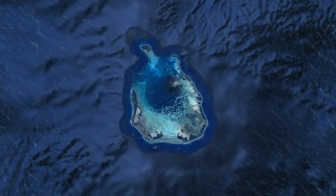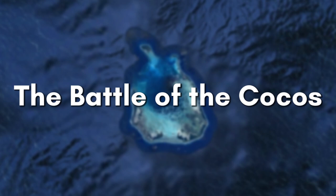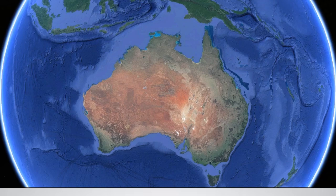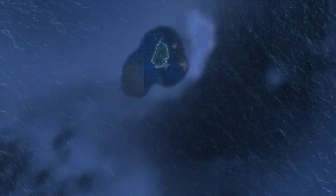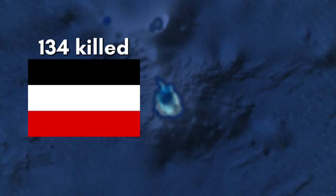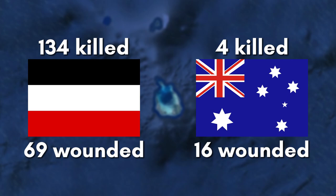The crew of the German cruiser SMS Emden dismantled both the wireless station and the relay station. However, they were not quick enough, as islanders were able to transmit a distress signal. The HMAS Sydney, an Australian ship, was sent to the islands after receiving the signal. The ship intercepted the German cruiser and prepared for combat. After heavily damaging the Emden, the Germans were forced to beach themselves on North Keeling Island and shortly thereafter raised a white flag. 134 Germans on board the Emden were killed and 69 were wounded, while 4 Australians were killed and 16 were wounded. The remaining Germans were loaded onto the Sydney and sent to the British-controlled island of Malta to be held as prisoners of war.